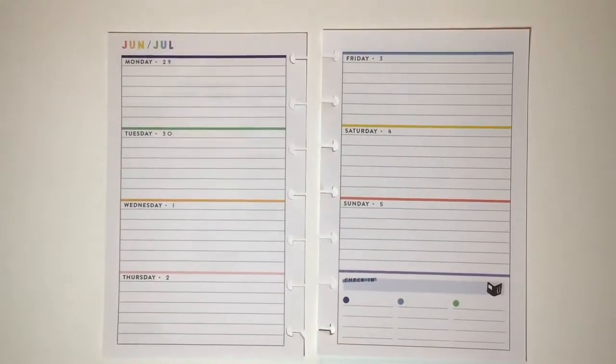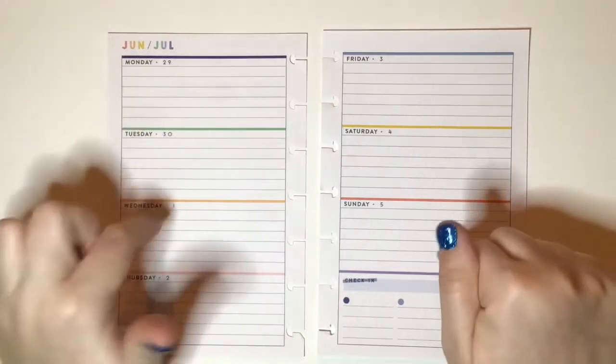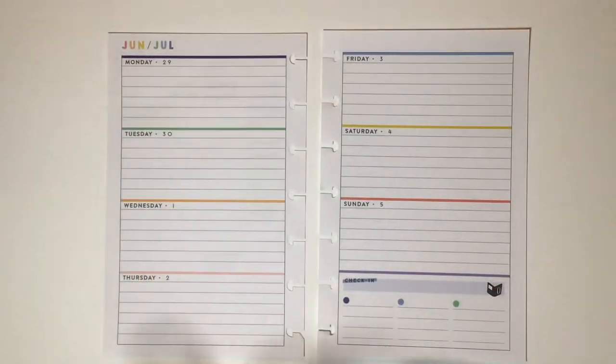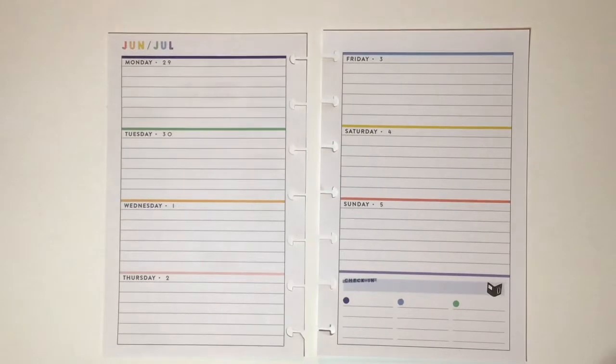Hi, welcome to my channel! I'm Katie, this is Katie's Creative Escape, and today I'm going to be doing a plan with me in my mini Happy Planner for the week of June 29th to July 5th. This is my first time doing a planner thing in this mini — it's the bookish mini — and I love this planner a lot. I've been wanting to get back into using a mini; it's kind of gone off the rails since COVID and I was trying to do hand lettering in it instead.